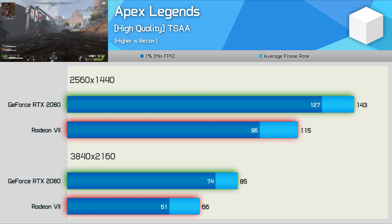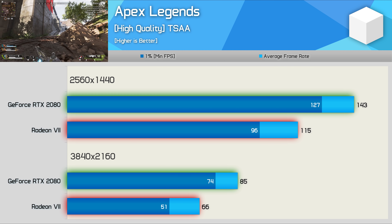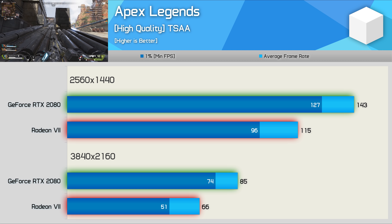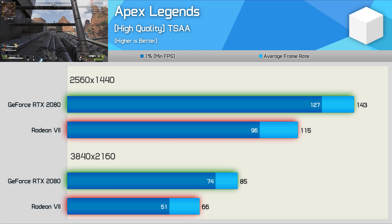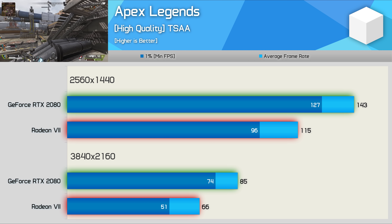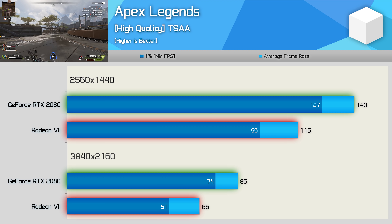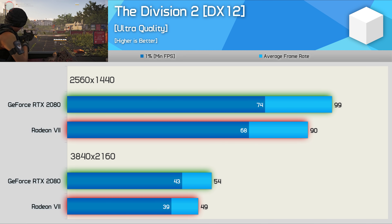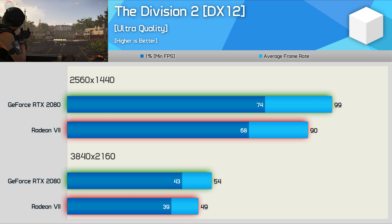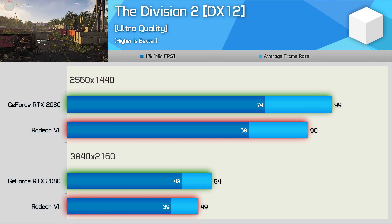We saw recently that the Radeon RX 580 enjoyed a slight performance advantage over the GTX 1060 6GB in Apex Legends, however that's not the case for the Radeon 7 here - the RTX 2080 smoked the Radeon 7 by a 24% margin at 1440p and almost 30% at 4K. Margins in this title do vary quite a bit depending on where you test. The Division 2 also uses a low-level API, this time DirectX 12, and again the Radeon 7 is struggling to keep pace with the RTX 2080 - the GeForce GPU was 10% faster at both tested resolutions.